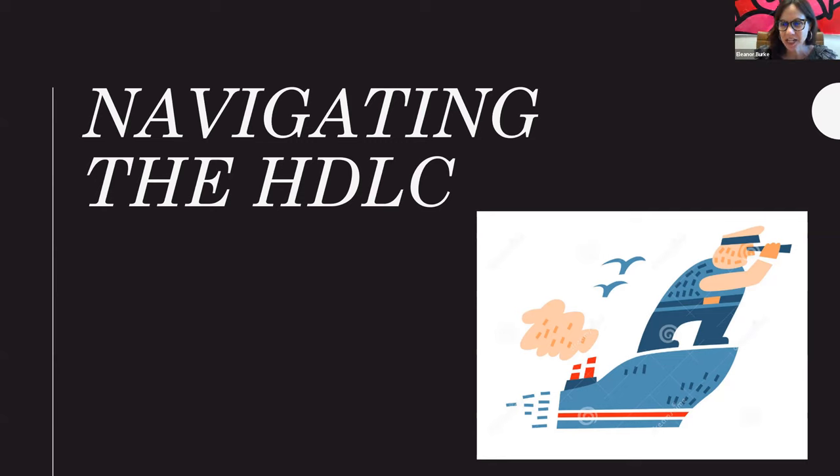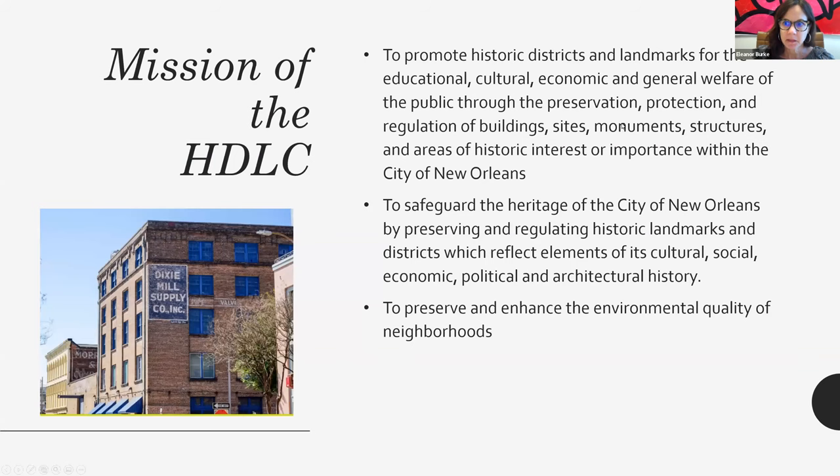Thank you, Michelle. I'm Eleanor Burke and I work for the Central Business District and New Orleans Historic District Landmarks Commission. This is a program that we started in order to try to educate and reach as many property owners as possible to help make their experience working with the HDLC go as smoothly as possible. Before I get into how to navigate the HDLC, just a brief introduction on what the HDLC is and what our mission is.